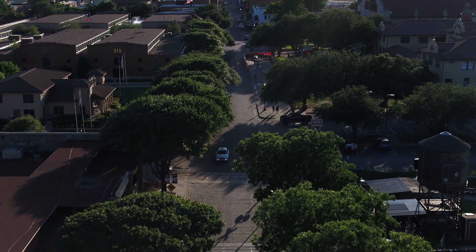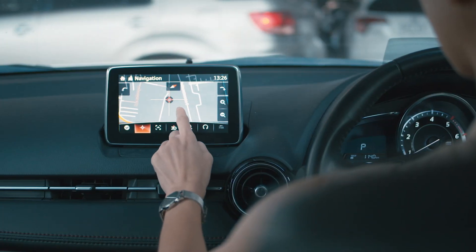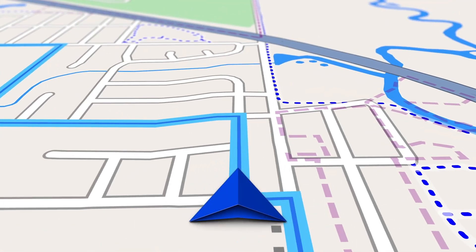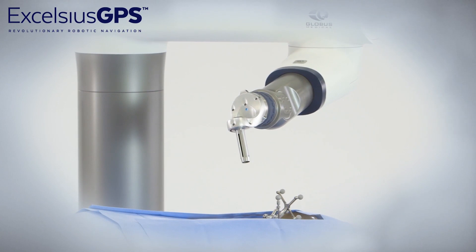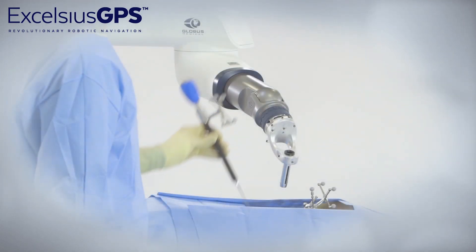Think about GPS in your car — you can drive without GPS and you'll get where you need to go. However, if you had a smart GPS that's going to predict where there's a traffic jam, an accident, or a road closure and reroute you — similarly, the robot picks an entry point where you want your screws to go and guides you that way.